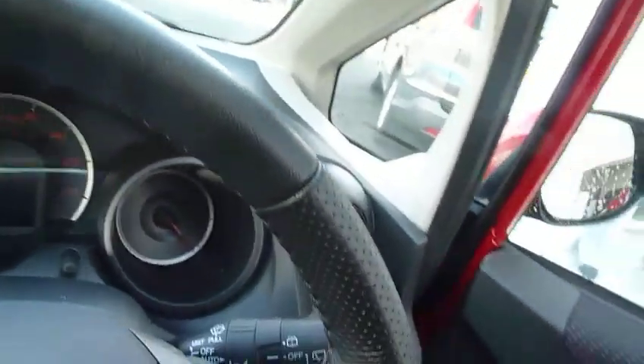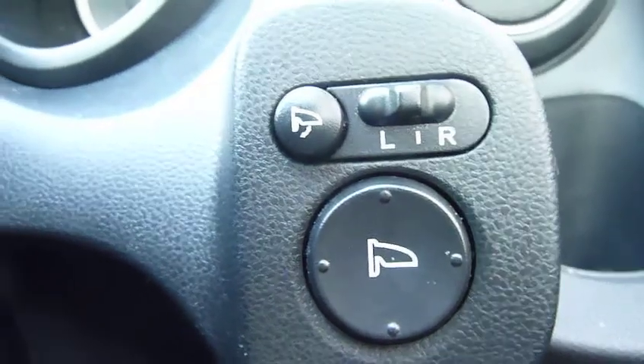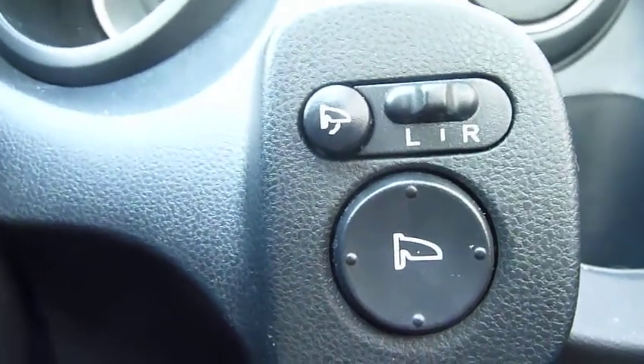Going into the cabin, there are plenty of buttons here. All four electric windows come with safety switches for the doors and windows. It also has vehicle stability assist, and there are buttons for the big door mirrors.